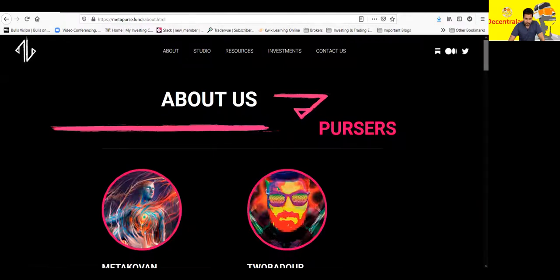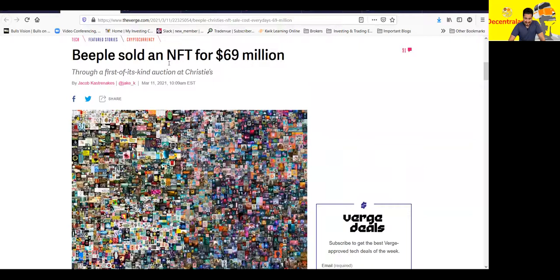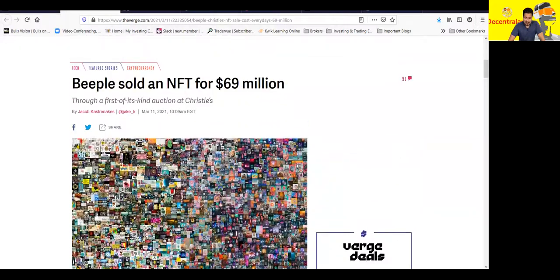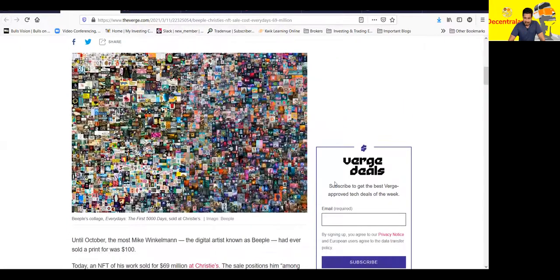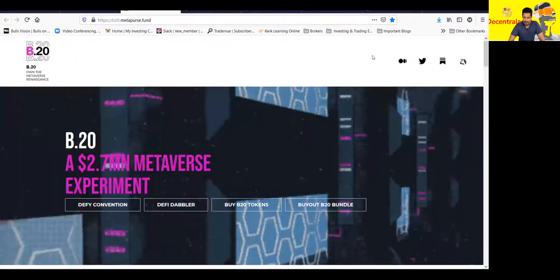Going back to the Beeple collection — Beeple sold an NFT for $69 million. This is the Beeple piece and again this has been all over the news, especially in the investment news. So this is pretty much the art, and I'm going over what the B20 is all about.